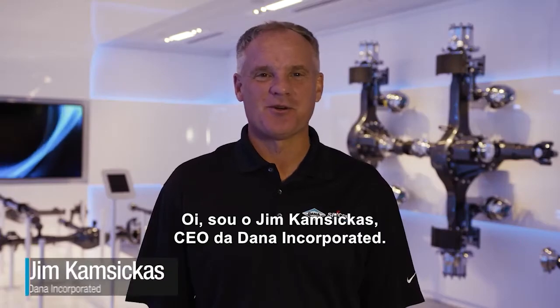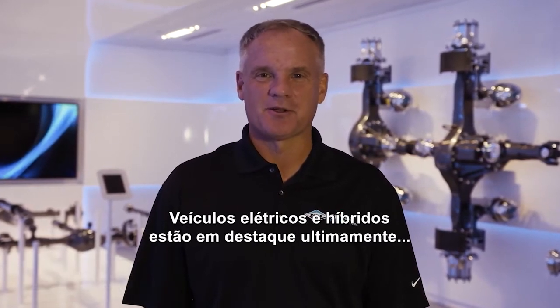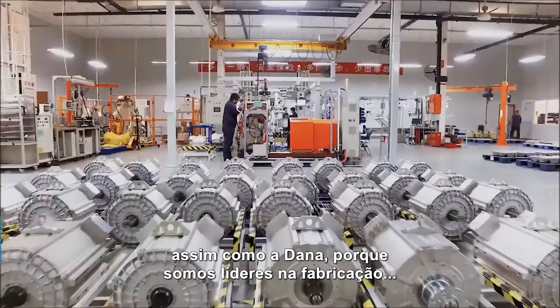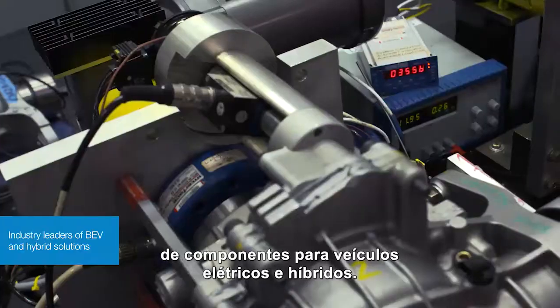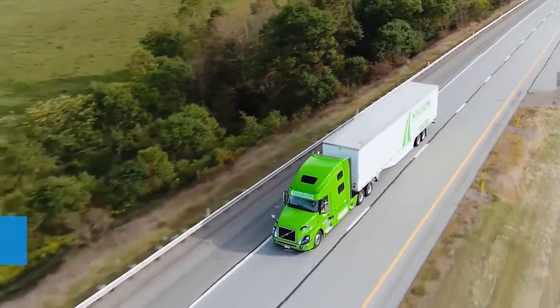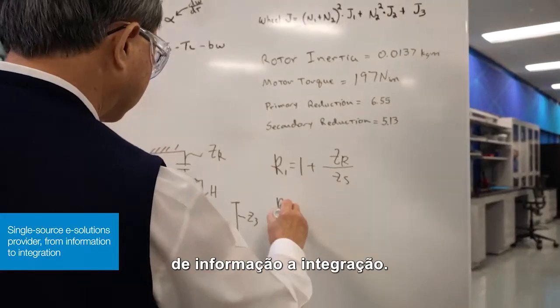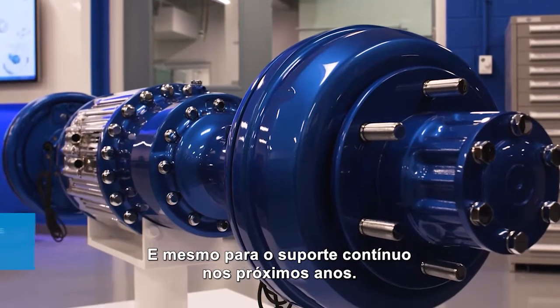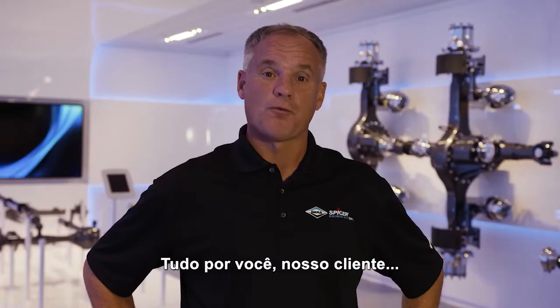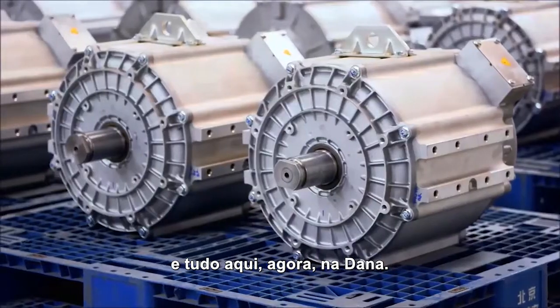Hi, I'm Jim Kamsiscus, CEO of Dana Incorporated. Battery electric and hybrid vehicles have been in the spotlight lately — and so is Dana. Because we are industry leaders in complete e-propulsion componentry for battery electric and hybrid vehicles, and we're the only single source provider for complete e-solutions from information to integration, and even continued support for years to come — all for you, our valued customer, right here at Dana.